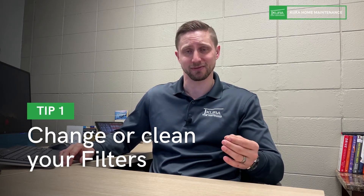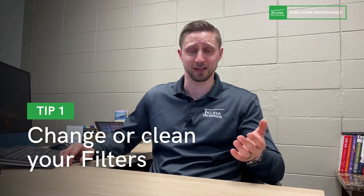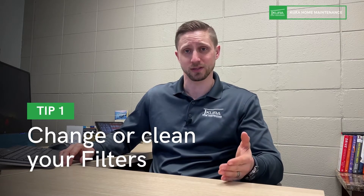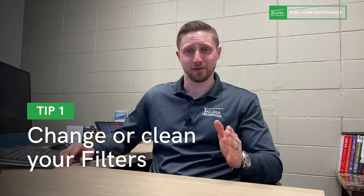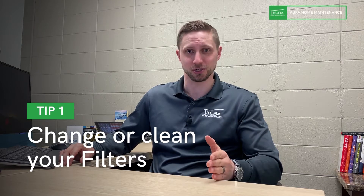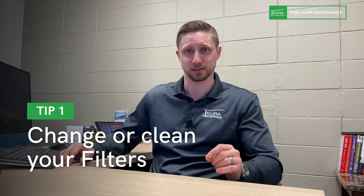Your air exchanger, if it has one, two, or even three filters, those need to be cleaned. We recommend doing that once a quarter so that it's working properly. The first item on the list: you have a lot of filters in your house — some need to be cleaned, some need to be changed. Make sure you're maintaining all of those filters on a regular basis.